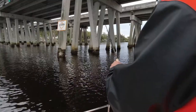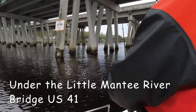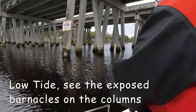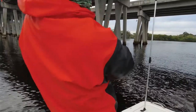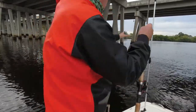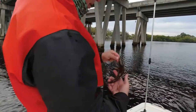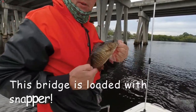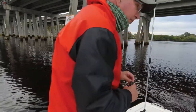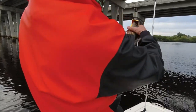We're under the US 41 bridge in Ruskin on the Little Manatee River. Had to get out of the heavy winds by the mouth. Trying for sheephead and mangrove snapper. Got one — looks like a mangrove snapper. Very nice fish. Put him on the scale — they have to be 10 inches. Nope, he doesn't make it — nine and a half. What a beautiful fish.